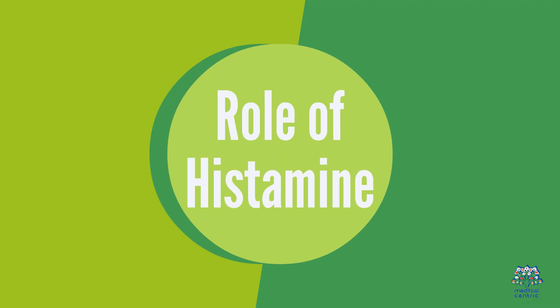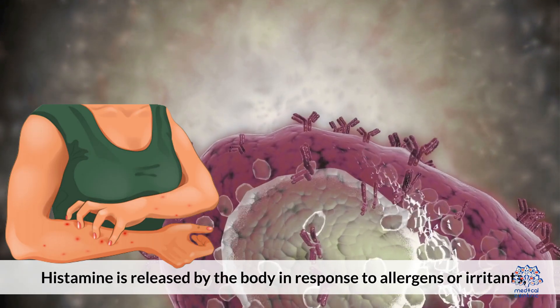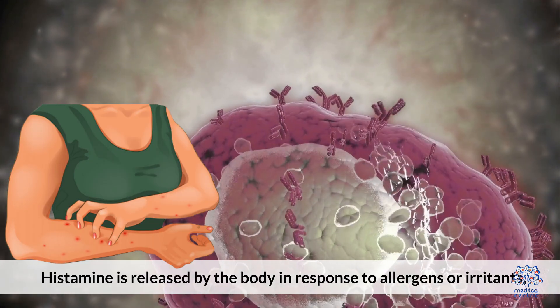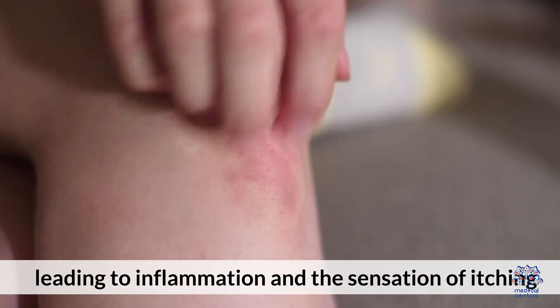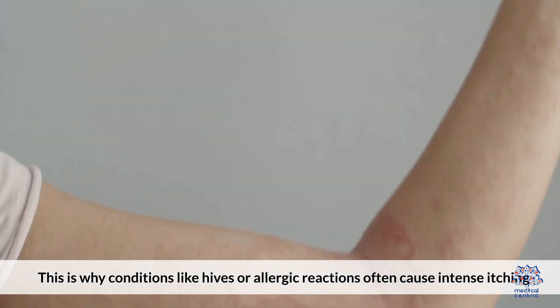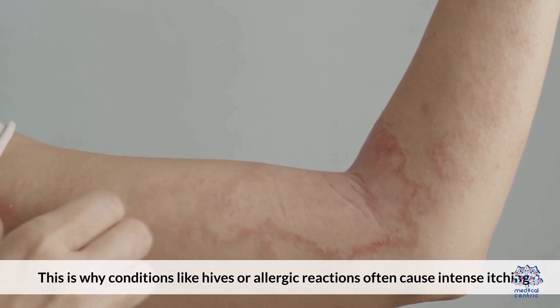Role of histamine: one of the primary chemicals involved in causing an itch is histamine. Histamine is released by the body in response to allergens or irritants, leading to inflammation and the sensation of itching. This is why conditions like hives or allergic reactions often cause intense itching.